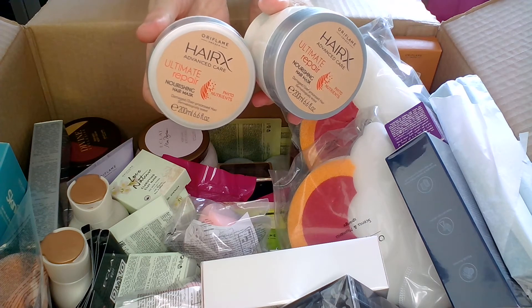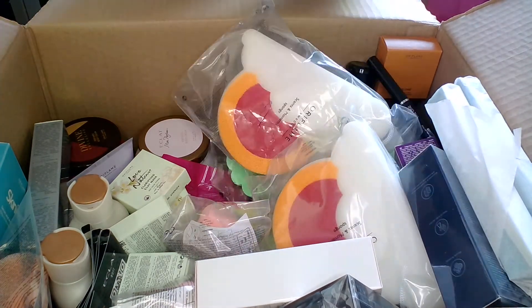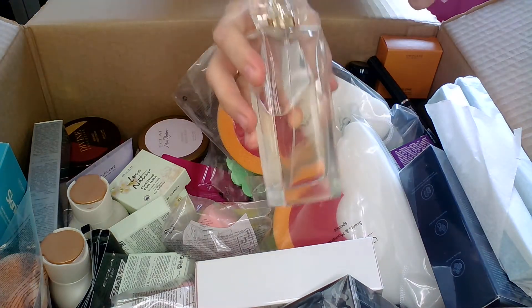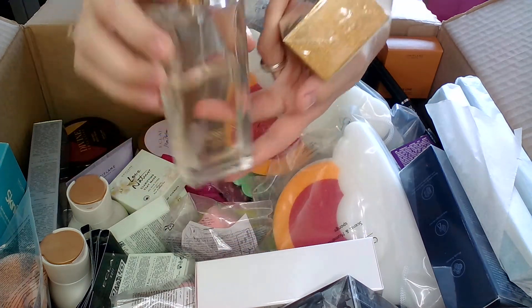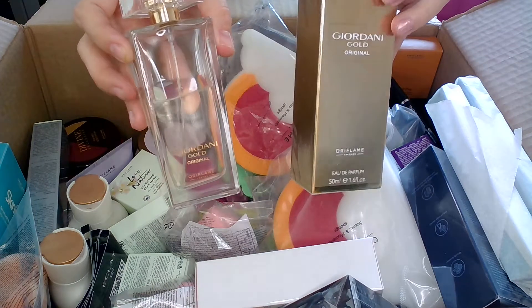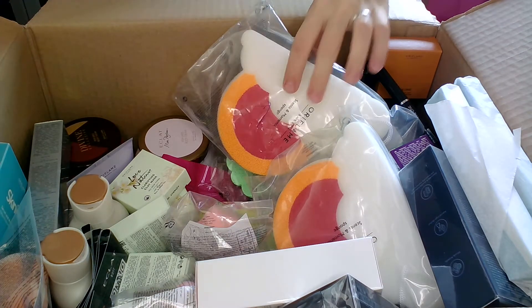I also had two HairX Advanced Care Ultimate Repair Nourishing Hair Masks in back order. Then there's the Jordani Gold Original perfume — I'm not going to open this one as it's reserved, but this is mine that I'm currently using. It has the golden foil, the Jordani Gold logo; it has orange in it, it's towards the sweet end, very elegant, comes in 50ml. It's one of the best selling items at Oriflame when it comes to perfumes.